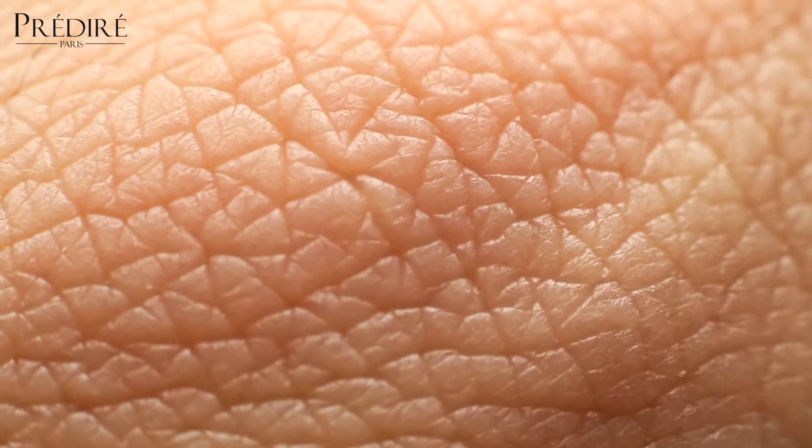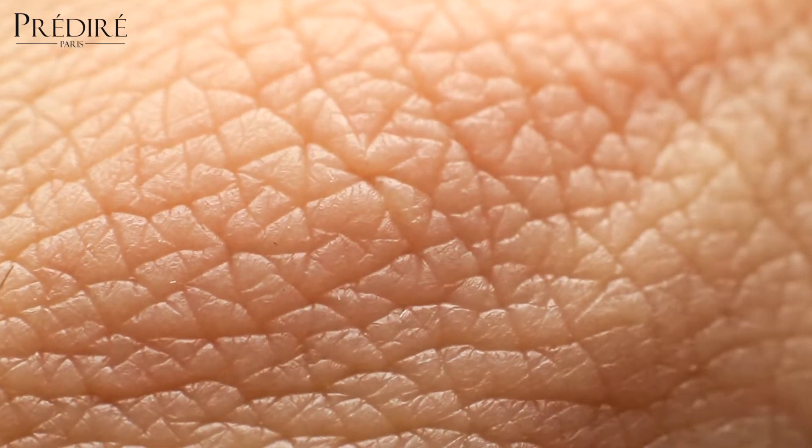As we begin to age, so does our skin. Signs of aging include wrinkles, fine lines, pigmentation, and sagging skin. They're frustrating and complicated to treat.